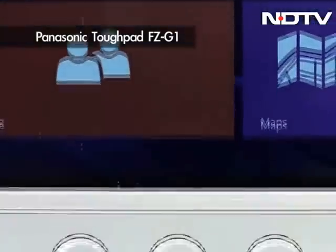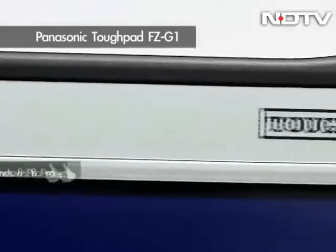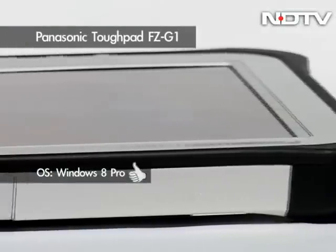It's all about being tough and rugged this week, starting first with the world's first Windows 8 enterprise-grade ruggedized tablet.